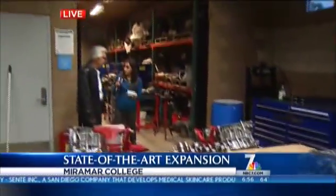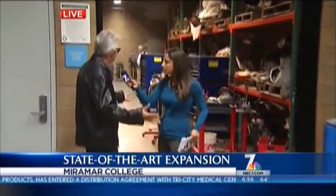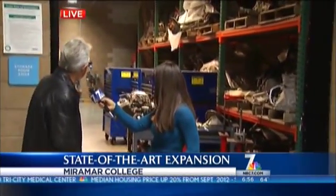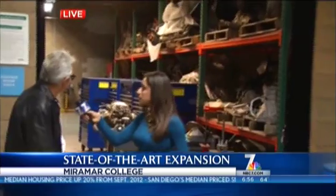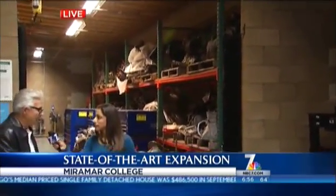One of the most exciting things about this is all the space that you have now. With this new expansion, this is our storage area where we put a lot of the equipment that we get from Honda and Toyota. As you can see, there's a lot of engines and transmissions, hybrid dropouts. I can't say enough how lucky we are to have them as partners and to improve our program.